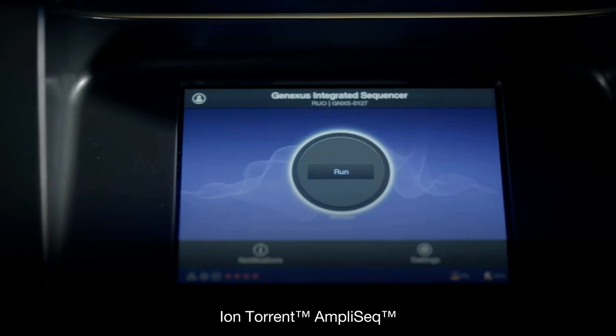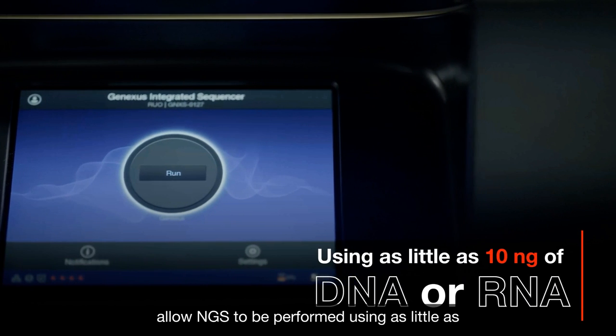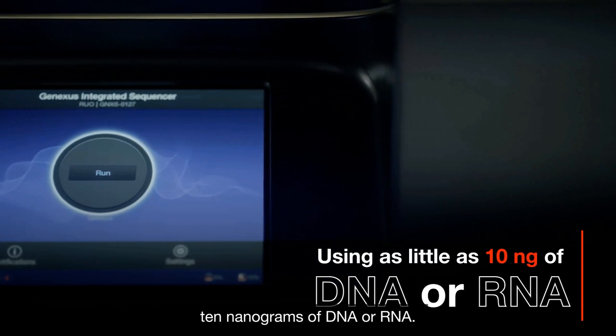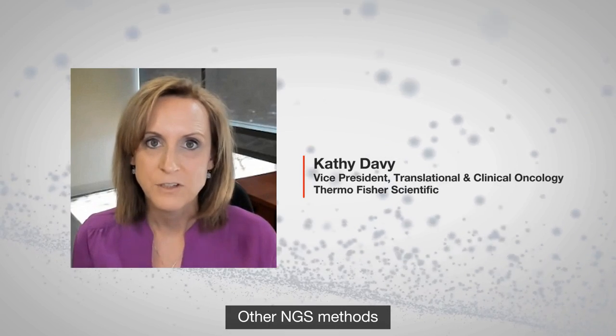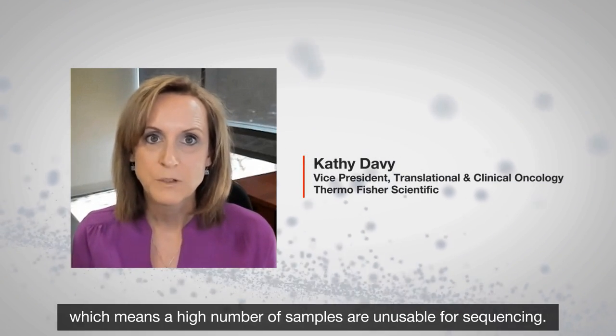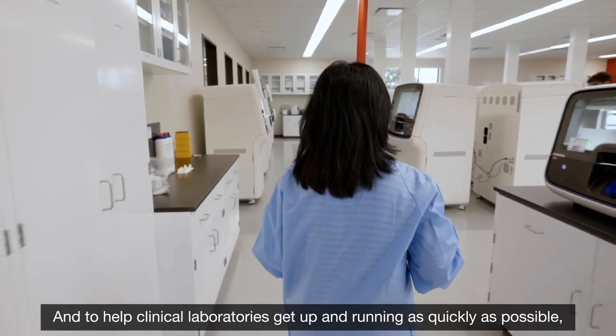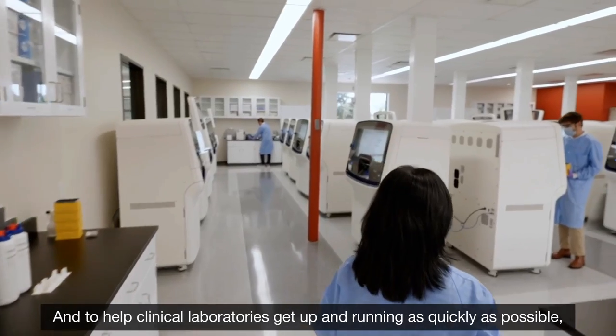IonTorrent AmpliSeq and IonTorrent AmpliSeq HD technology allow NGS to be performed using as little as 10 nanograms of DNA or RNA. Other NGS methods require much larger amounts of input DNA or RNA, which means a high number of samples are unusable for sequencing.